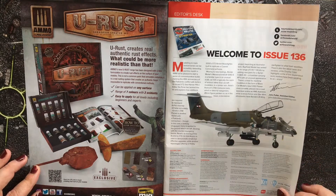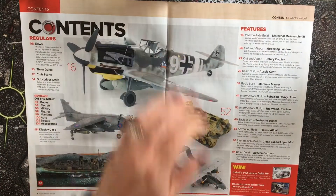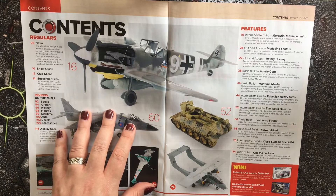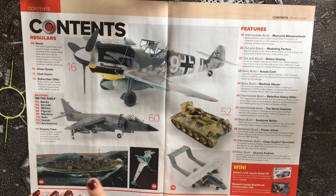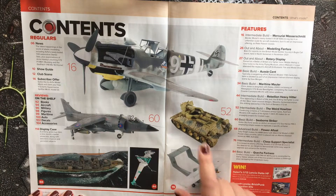Looking at the contents, we have an Airfix 1:72 scale Harrier, a Bronco, a B-Wing Starfighter — I believe this is Bandai — a 1:72 scale kit, and a very interesting howitzer built onto the body of a T-34.